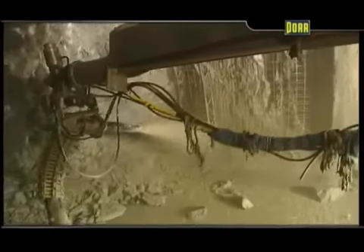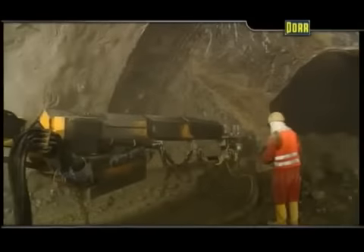Ground subject to high pressures may require immediate closure of the supporting ring. This is usually done by providing a shotcrete or cast-in-place concrete invert right after bench excavation.